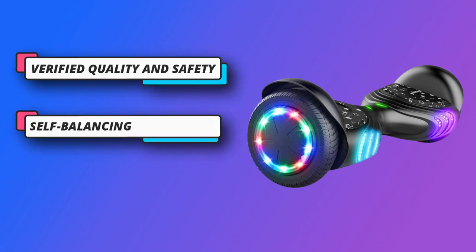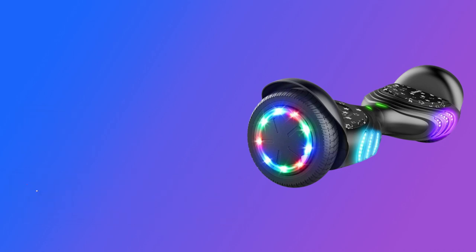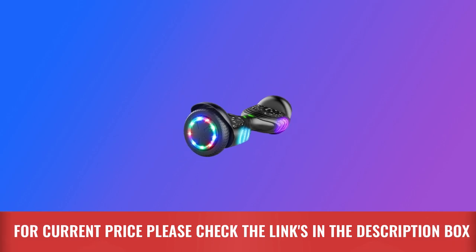Ideal gift: this hoverboard gives children more joy and freedom, and is an excellent gift for your children. Features 6.5-inch wheels. For current price, please check the links in the description box.